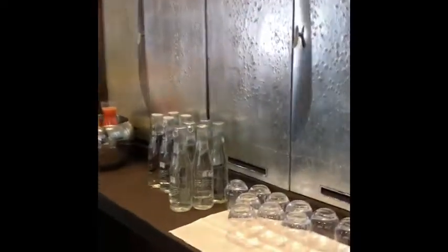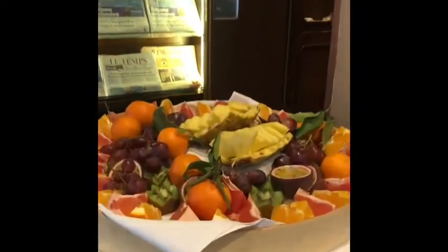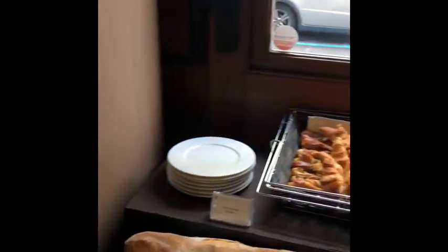Together with the brunch, there are free drinks and free coffee. This is inclusive of the brunch. And these are the bread area. And this is the venue itself — with more seats over there.